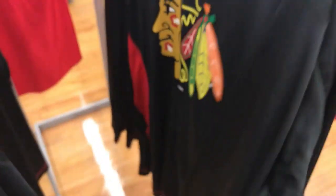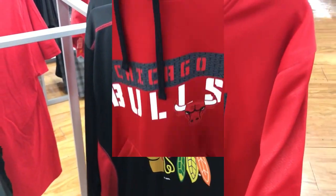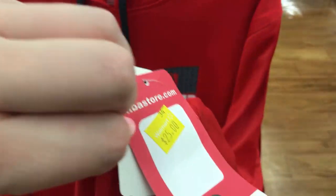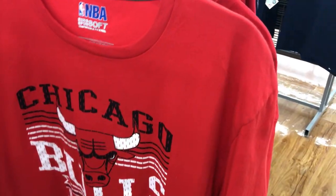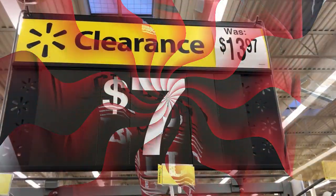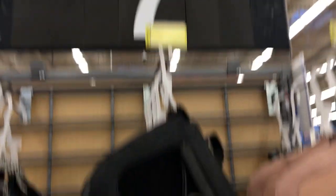These long sleeve shirts are $11, regularly $22.96 — definitely some good savings. This shirt was regularly $49.96, on clearance for $25. There are also seven dollar t-shirts for the Bulls, and these jerseys were regularly $13.97, on clearance for seven dollars.